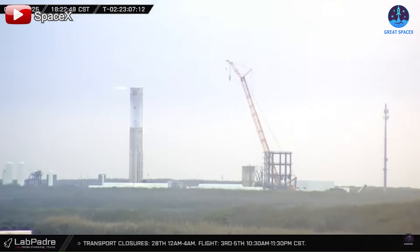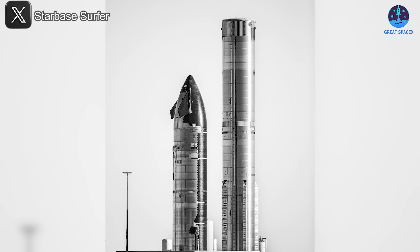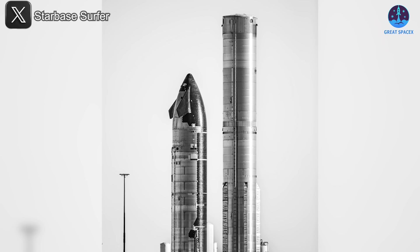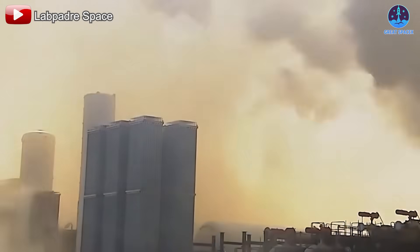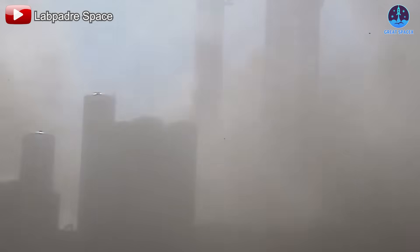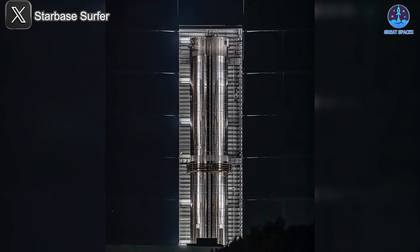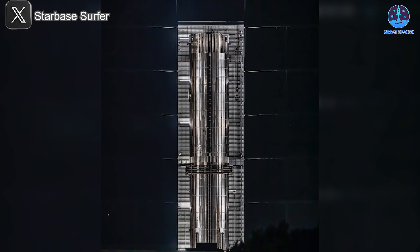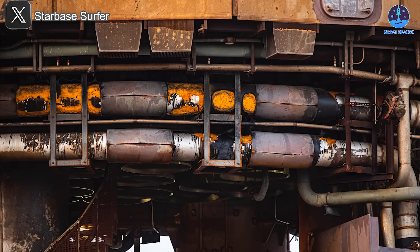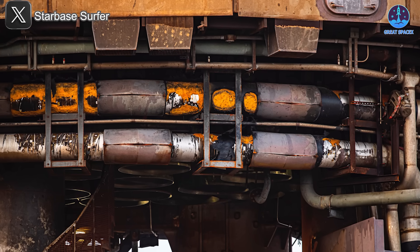On the vehicle side, B-16 has successfully completed cryogenic testing at Massey and will soon return to the production site for engine installation. Once the engines are integrated, it'll wait for the launch pad refurbishments to finish before conducting static fire testing. Following this critical step, B-16 will return to the production site for further inspections and final installation in preparation for integration testing and flight, undergoing extensive checks to ensure a successful mission.